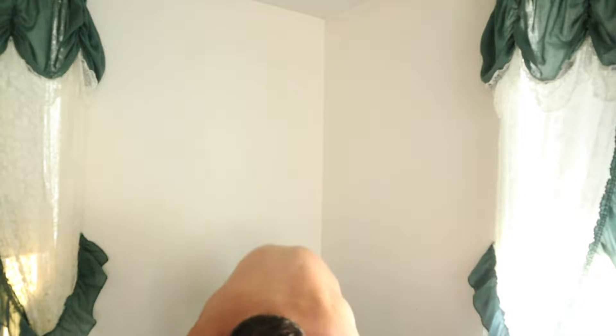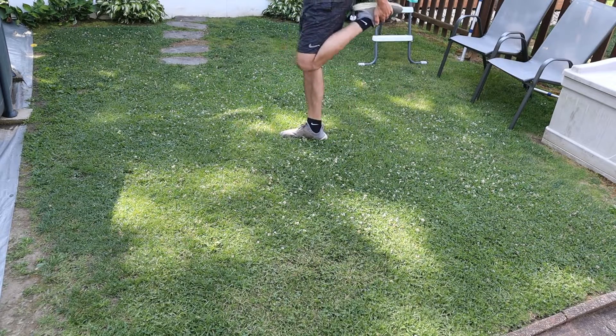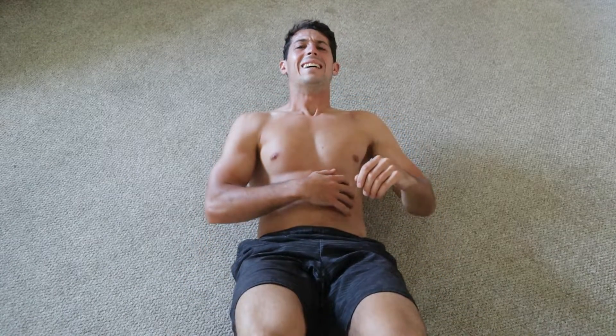After you check off those markers, then you're good to implement some training. We want to prevent aggravation to the injury area when training. Therefore, identifying the movements that cause the pain and working around them is important.